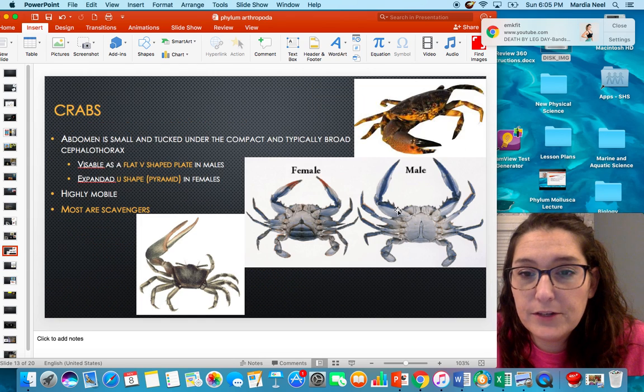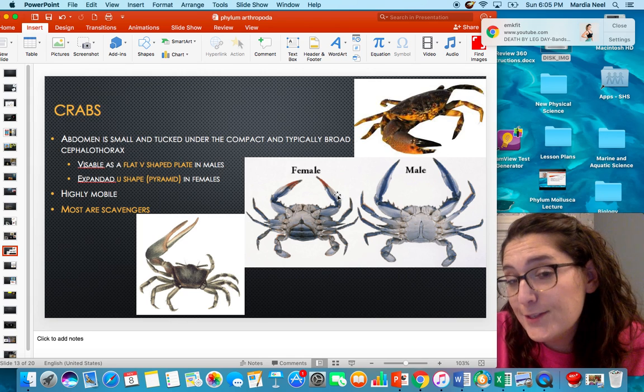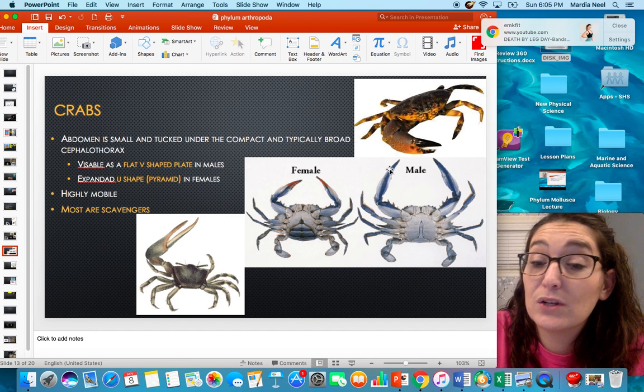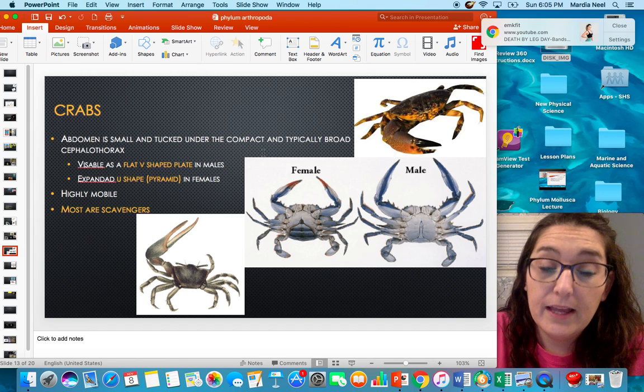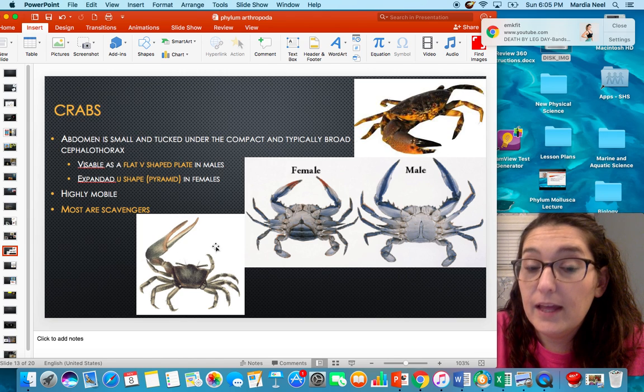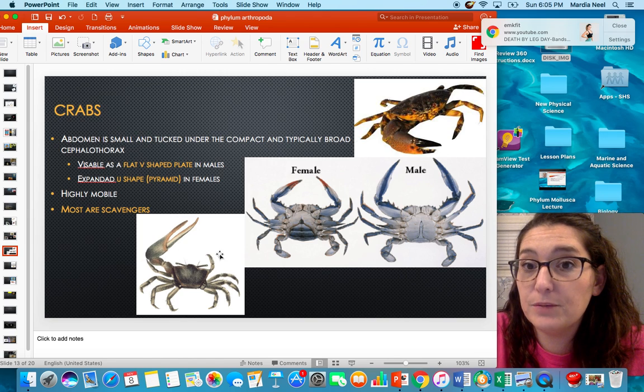Another way to tell a male from a female blue crab: female blue crabs always have red tips on their claws — like they've had their nails done — while males lack those red tips. For fiddler crabs, the male has one giant claw and one small one, while the female has two evenly-sized claws.